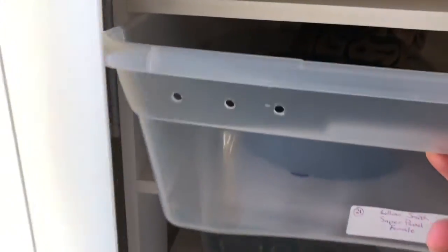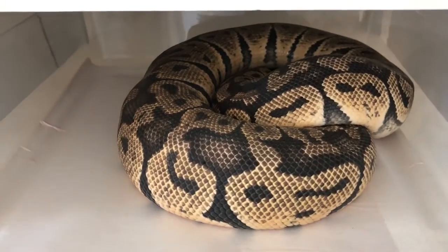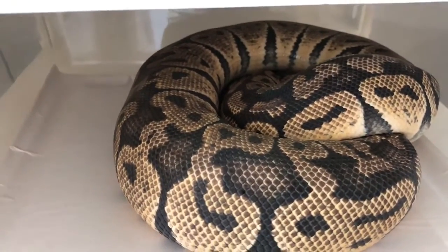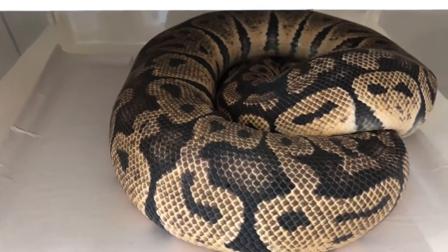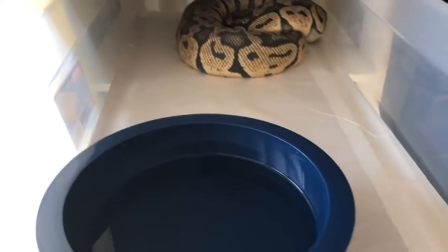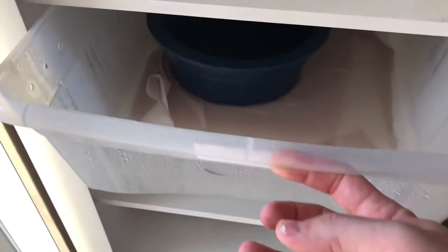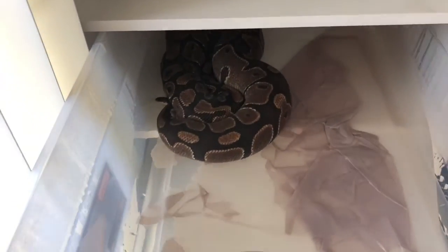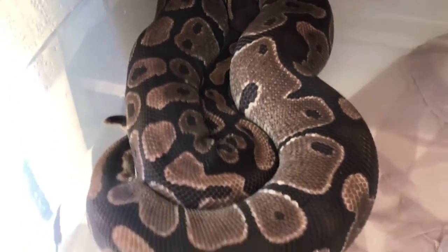So let's go over here and look at my females. Two of these gals are in shed. One of them is the huge, big Lillian Smith. She's actually in shed — it doesn't look like it, but she is. She's hiding her head. She's shy but real docile. And if you remember, this is the girl that was in ovulation a couple weeks ago, and I said she was going to go into shed.